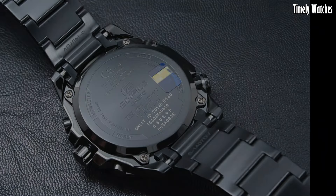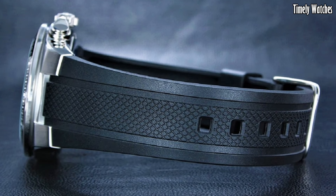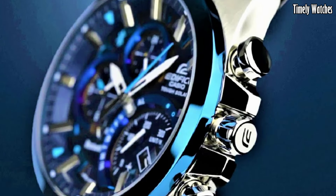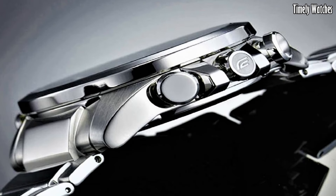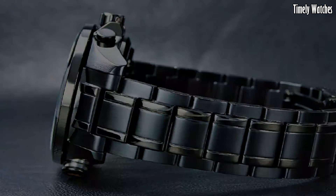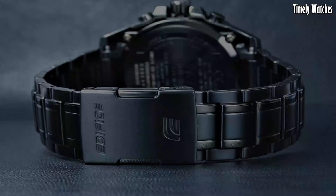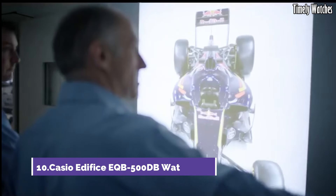Hello guys. Casio Edifice watches combine sleek modern design with advanced technology. These timepieces are a fusion of style and functionality. These are the best Casio Edifice watches available on the market today. Please like and subscribe to my channel and press the bell icon to get new video updates. Number 10.